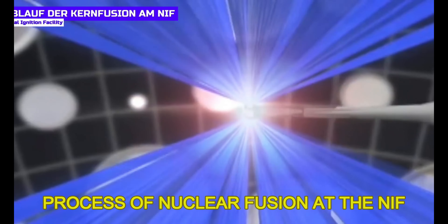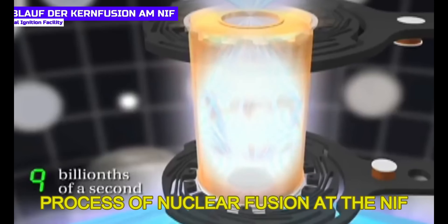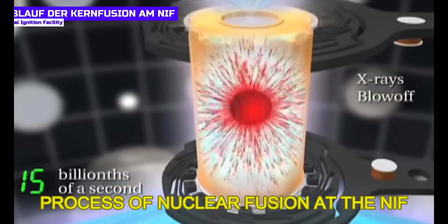With this process, a groundbreaking energy production of 1.3 megajoules was achieved on August 8th, 2021 — the highest value measured with the inertial method up to that point, and the level of generated energy closest to the ignition energy required. Let's briefly clarify these terms before we look at what even bigger breakthroughs have been achieved at the NIF. The start of energy production in nuclear fusion is called ignition.